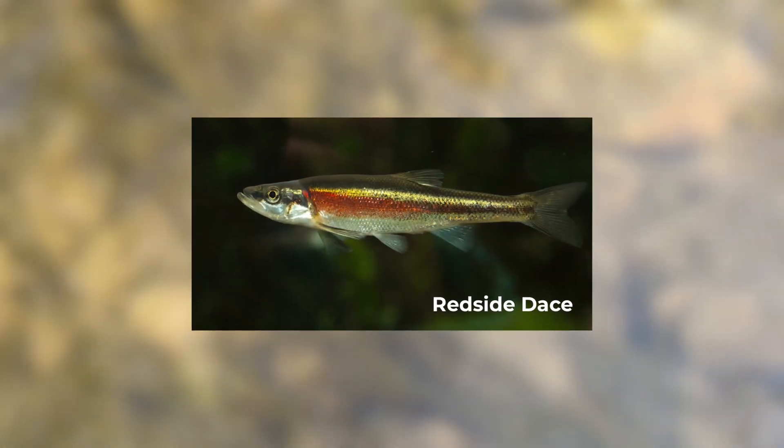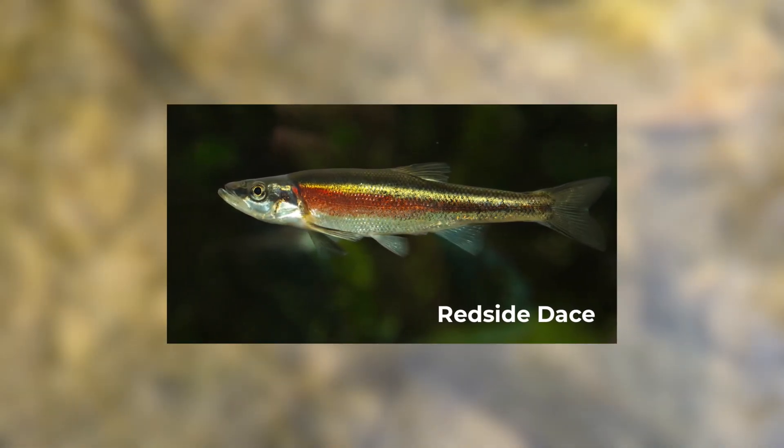Cool water holds higher amounts of oxygen, which is a necessity for our wildlife, like the sensitive red side dace, and a sign of high water quality.